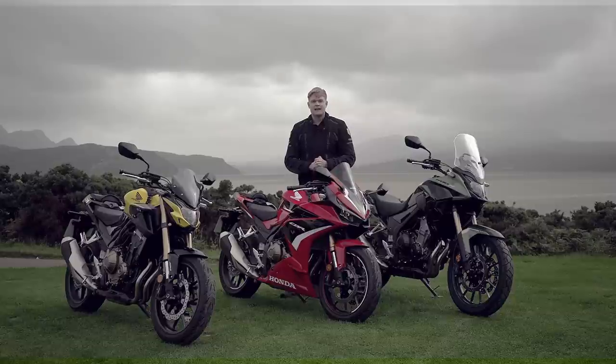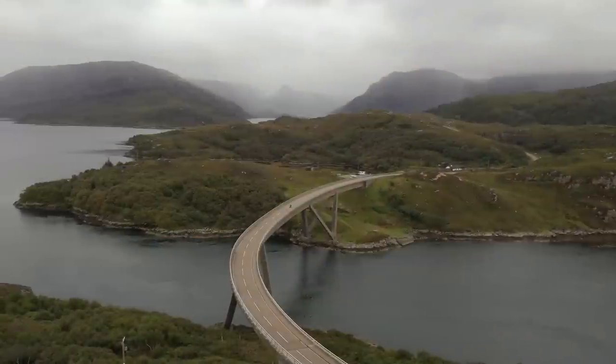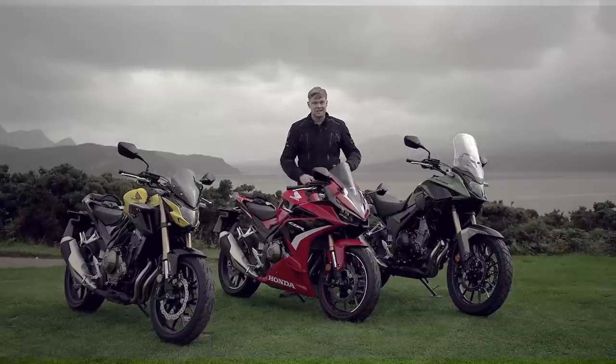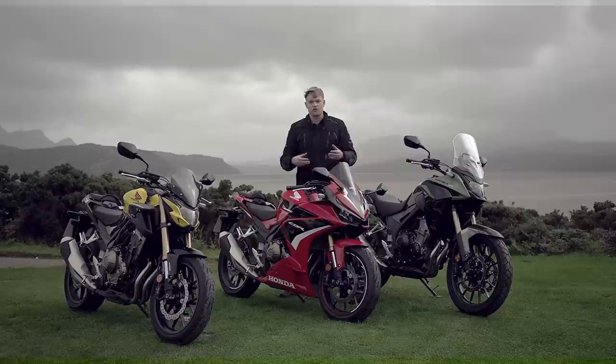Hello guys, welcome to Visor Down. My name is Alex and we're in Scotland, in Tongue at the moment. Honda have brought us here to do the NC500, or the North Coast 500 Tour, and we're going to be riding the CB500F, CBR500R and the CB500X. They've all been updated for 2022 and we've been riding them for the first day, with three days to do the entire route.